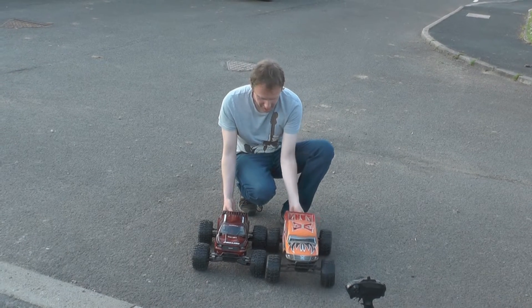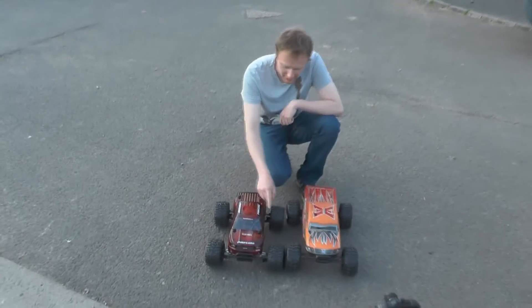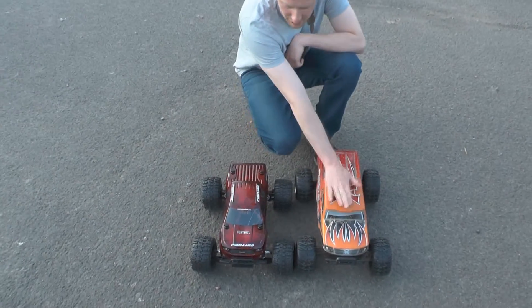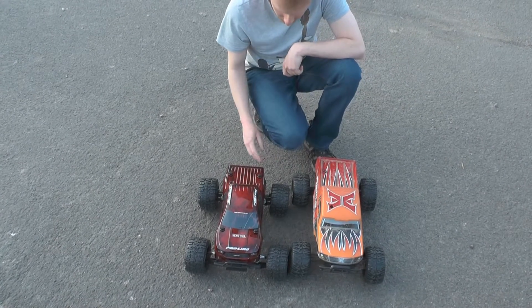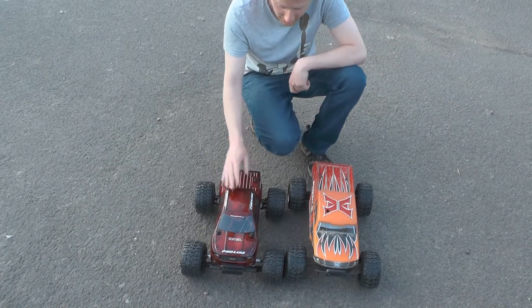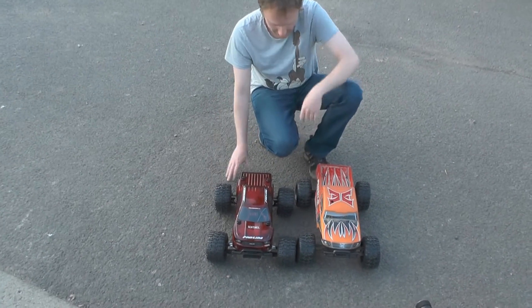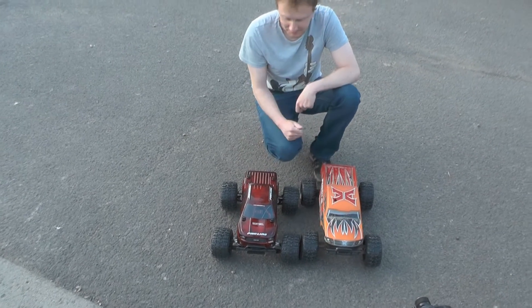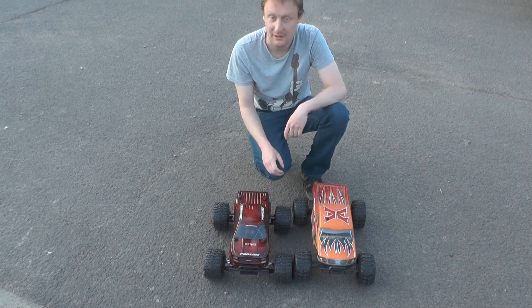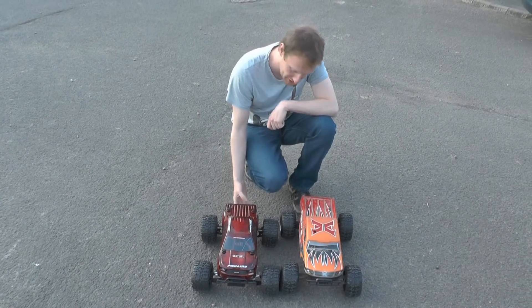One thing I noticed straight away looking at the difference in stance is the Pro-Line is a much squatter vehicle - it's much shorter, but this is a very long wheelbase truck on 1/10th. The Pro-Line is definitely lower but it's shorter, and it's actually quite a fair amount wider as well. That's probably where they get the handling from - it's rather wide and rather low for a monster truck, but it's still got plenty of clearance.